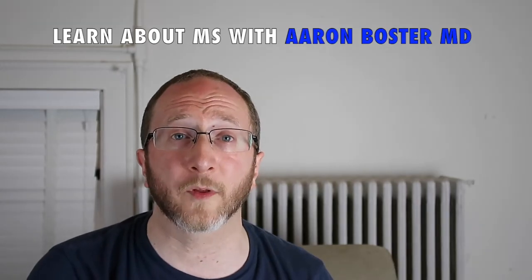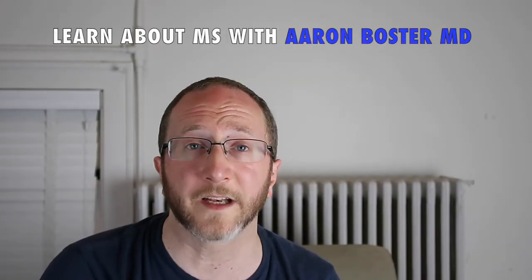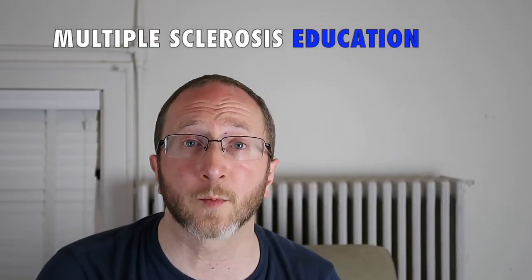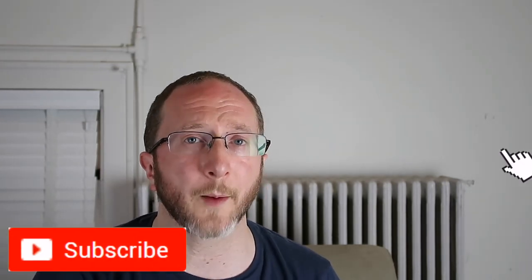Learn about MS with me, Aaron Boster. I started this channel to help my own patients learn between clinic visits, and it's my hope that I can help you learn too. I use easy to understand language to bring you approachable and accurate multiple sclerosis education, so if you are impacted by MS and you want to up your game, make sure to sign up for the channel.